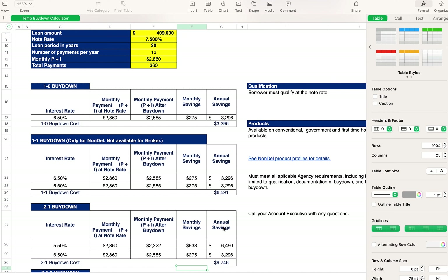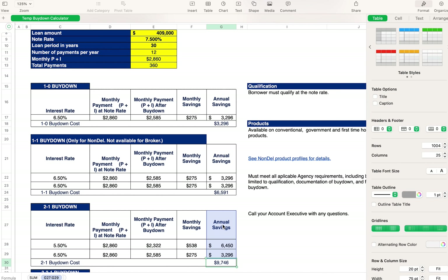Total all-in, the 2-1 buy down would cost the seller $9,746. If we looked at a $409,000 purchase price and instead took five percent off — that's about $22,000 off the price — that would save the buyer about $148 a month.